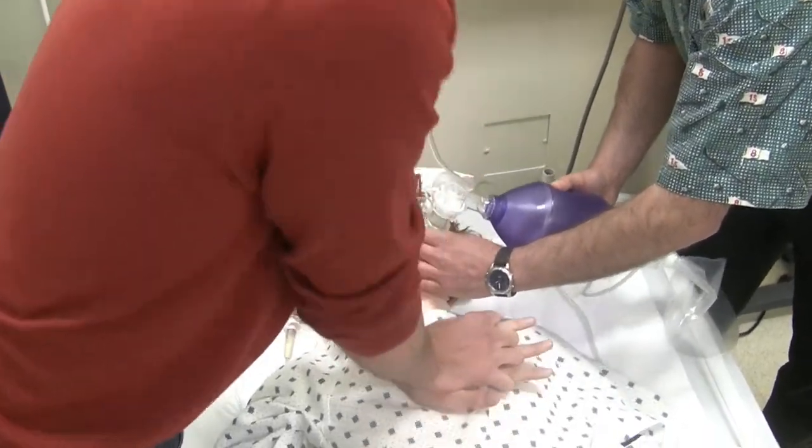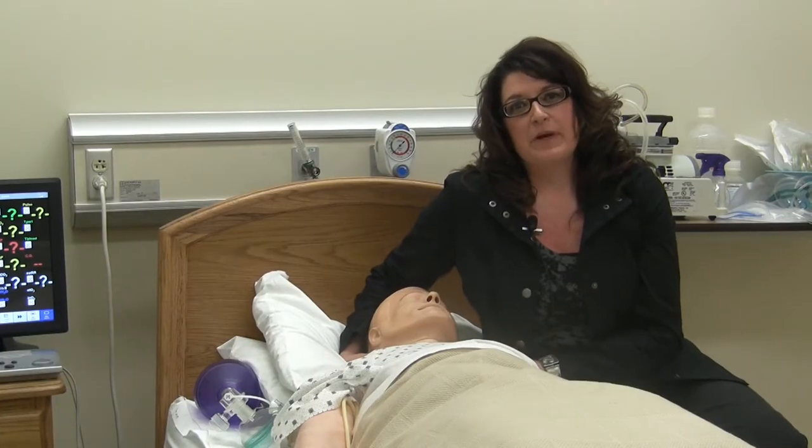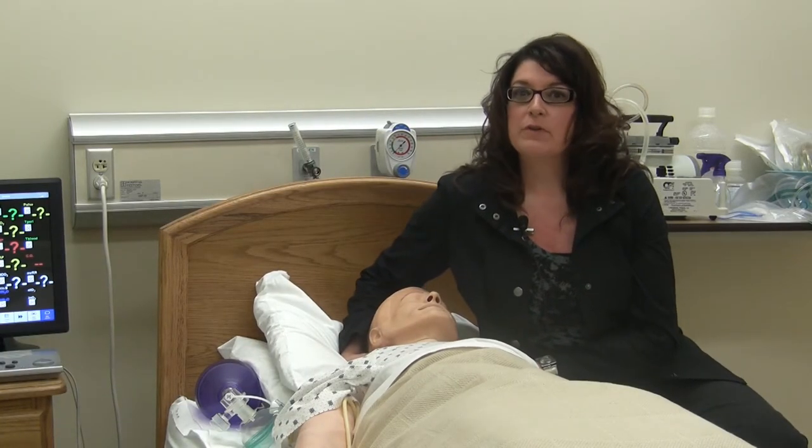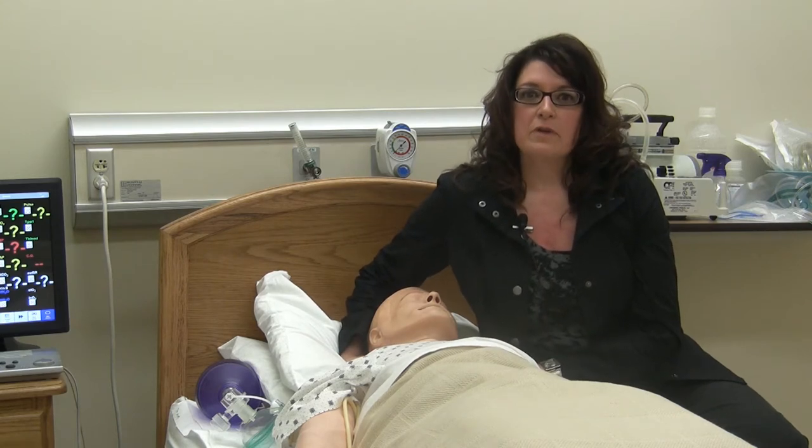Just let her know that you're there. I'm right here, Mom. Using the SimMan as a best practice helps the students take what they're learning in theory and in the lab into the real world with confidence.